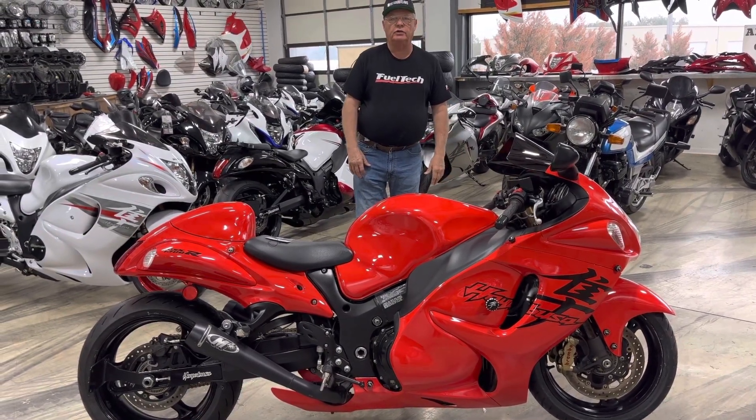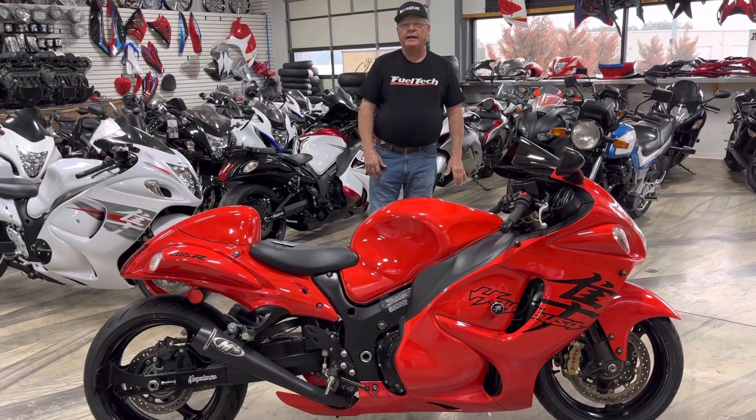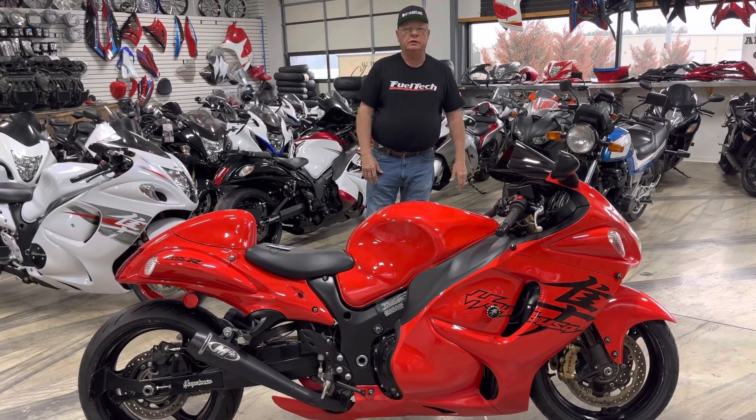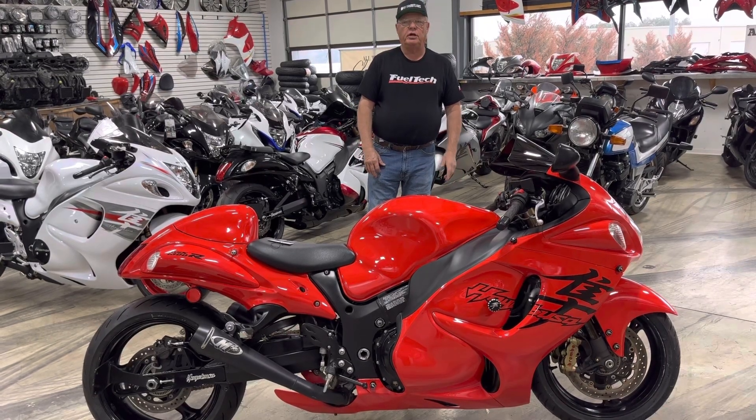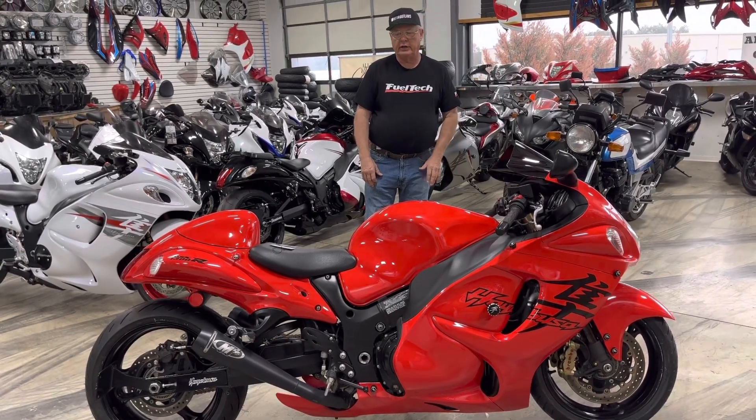We love to trade. If you've got a 2008, 9, 10, 11, 12 — whatever — and you want to upgrade to a big bike this summer, bring that bike in. We'll trade with you. Save your money on your taxes, the whole nine yards.